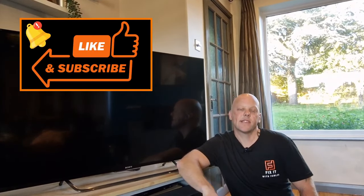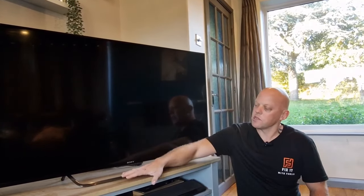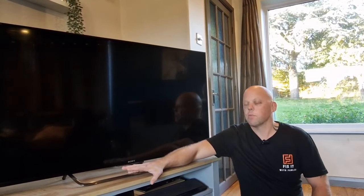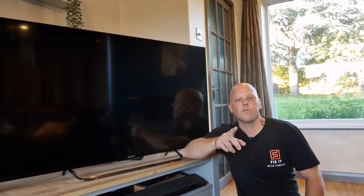Did you know that some appliances such as computers and gaming stations can use as much energy in standby mode as when they're being used? And that can be a whopping £250 a year. Appliances do vary in how much they use in standby, so the golden rule is: if you're not using it, turn it off at the wall.